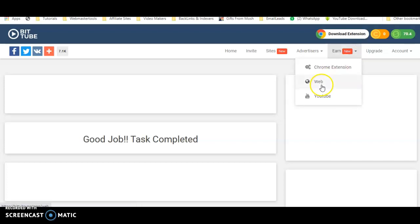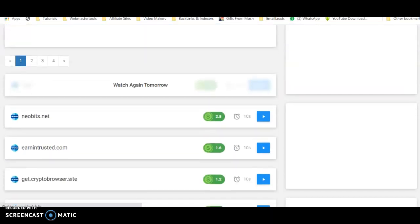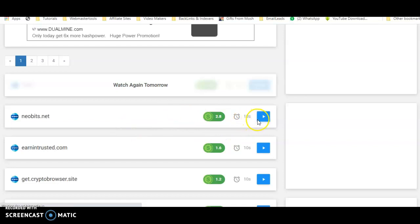Let's refresh the page and check the balance. My balance has gone from 70 to 74.8 satoshi. Let's do another one — this next site is called New Bits, which I believe is also a cryptocurrency website.